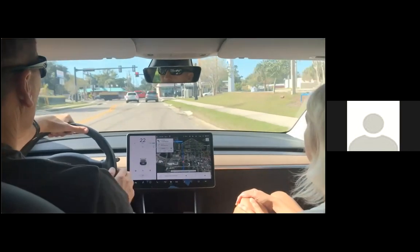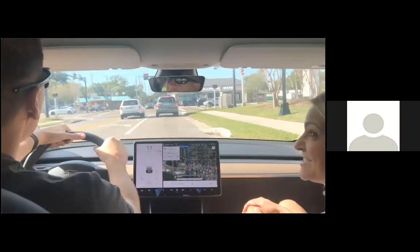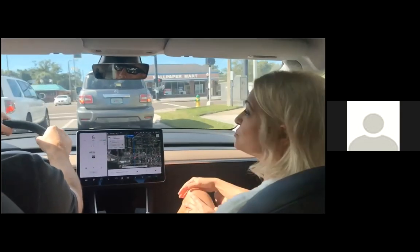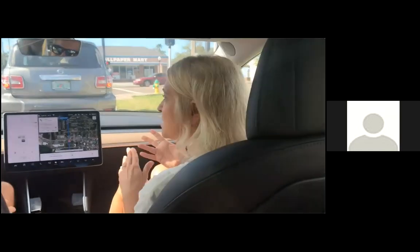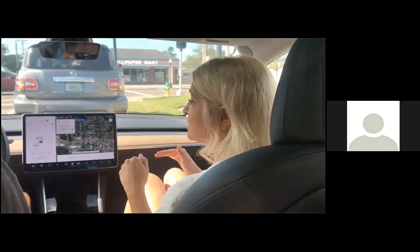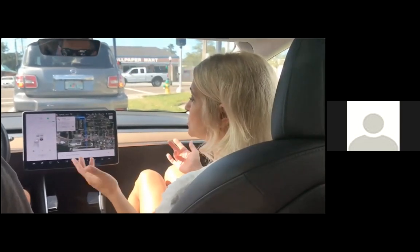What about oil changes? No oil changes — there is no engine, so there's no oil to change. There are also no spark plugs or any of the moving parts. The maintenance on an electric vehicle is much, much cheaper and less frequent than with a traditional car.